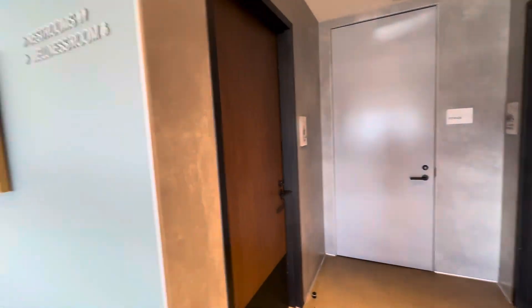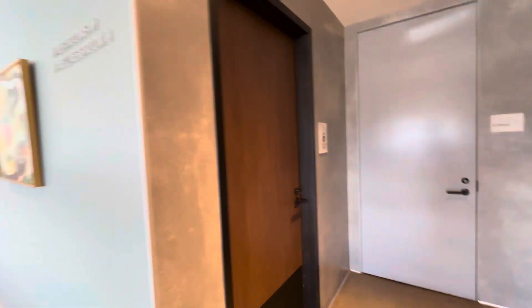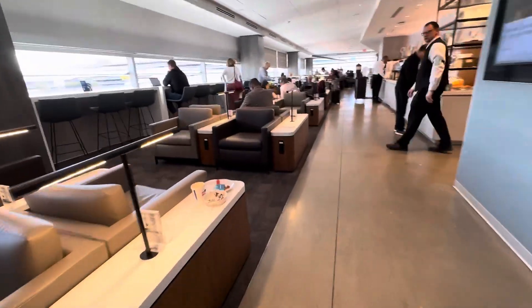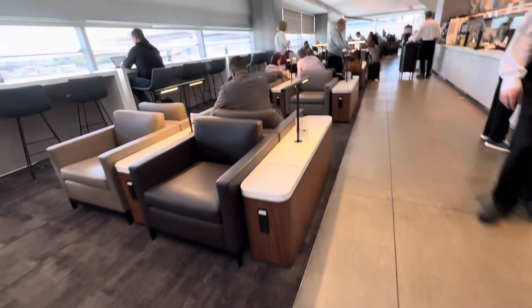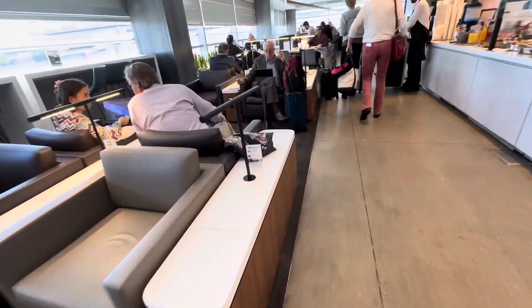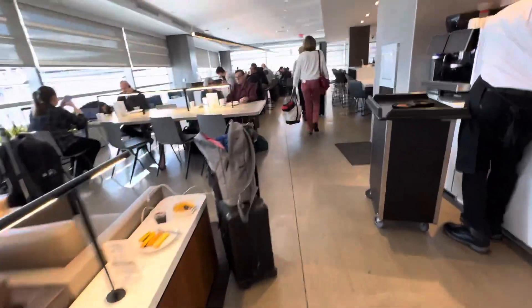There's also a wellness room right here for those of you looking for that, family or otherwise. All of these features are great, but one of the things that I think is probably the most exciting is a relatively new entrant here, and I'll share that with you in just a moment.